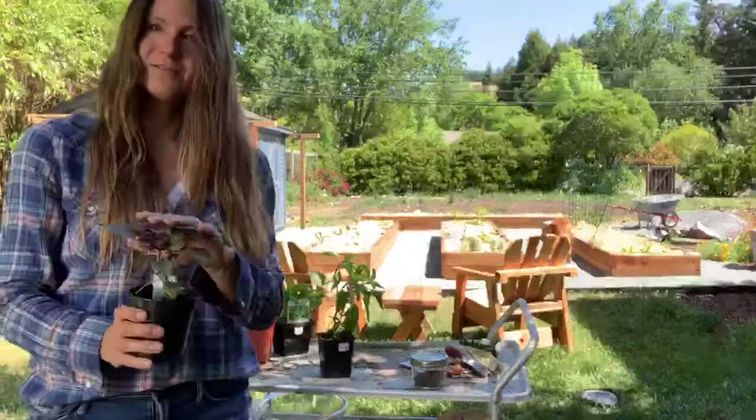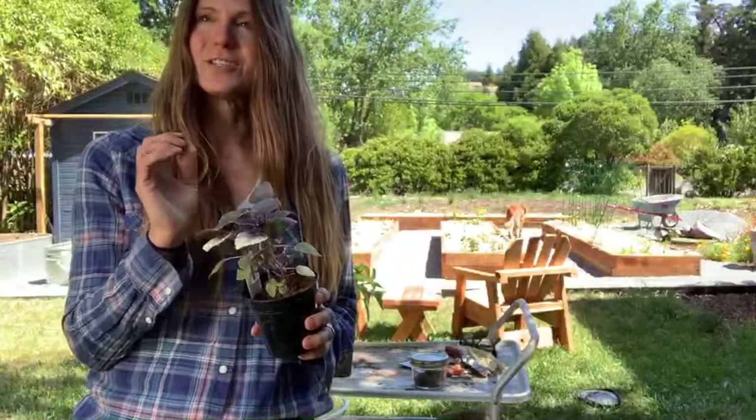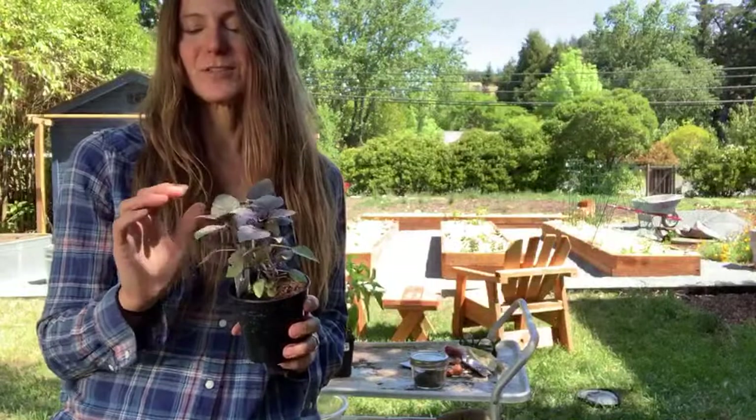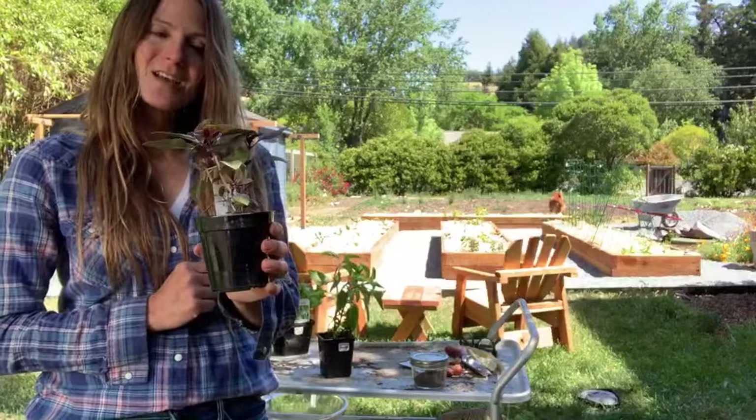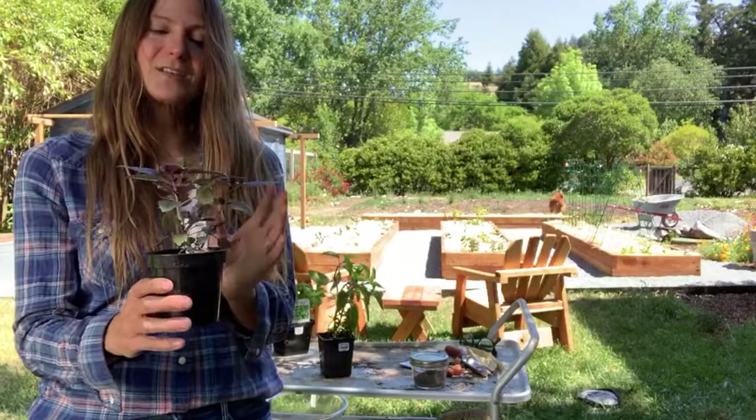Basil — this is a purple basil. It's really fun to experience plants like basil in the many forms they come in. Cinnamon basil, lemon basil, Mrs. Burns basil, which is a type of lemon basil — this is a type of sweet basil. The fact that we can pick and eat from these is incredible. This is something that children love because of the tactile experience, the fragrances, and they're very simple to grow.